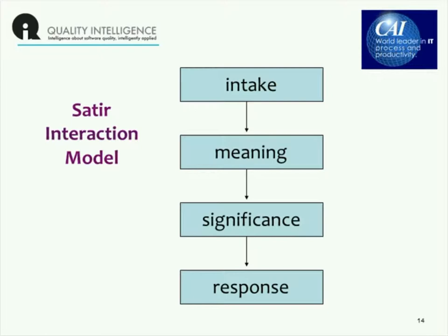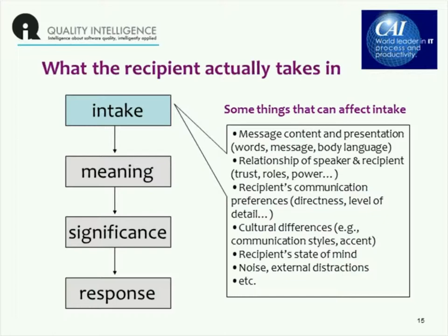Intake is what the recipient actually takes in, and there are lots of things that can affect that. Of course, there is the message content and the presentation — how you convey that message, what words you use, how you're holding yourself, how you're conducting yourself, what body language they're perceiving from you, and tone, which is also very important, as well as the pitch of your words. How are they related to you in the organization? Are you in a subordinate role? Often when delivering this kind of message, you are potentially speaking truth to power, so the power relationships can be very important.